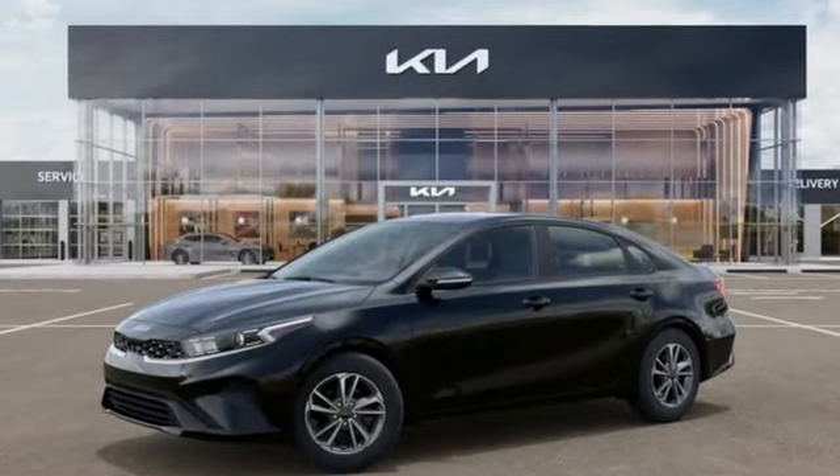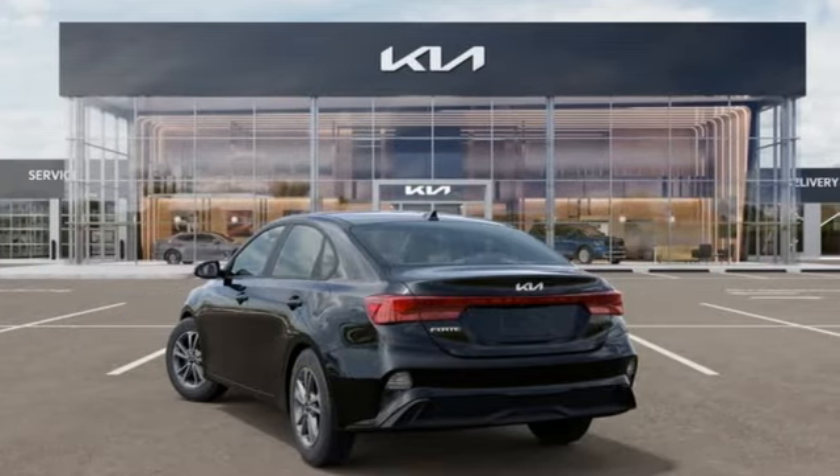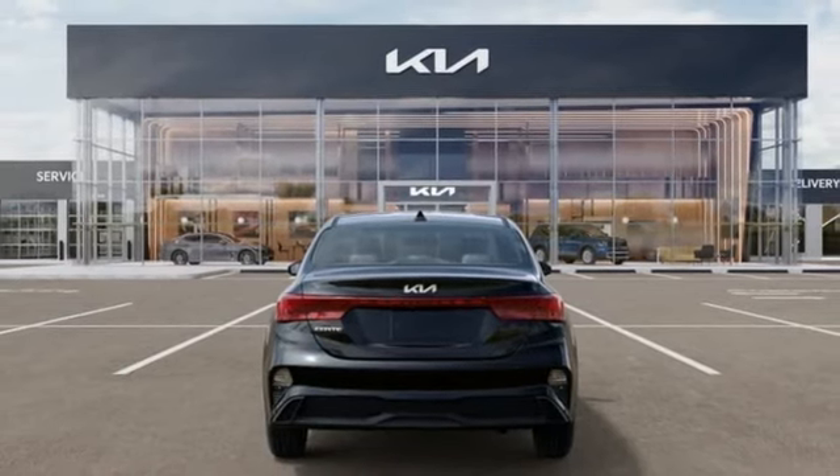It comes with the features you need and, better yet, want. Streaming audio, wireless phone connectivity, manual tilting steering column, steering assist cruise control, and a USB port.